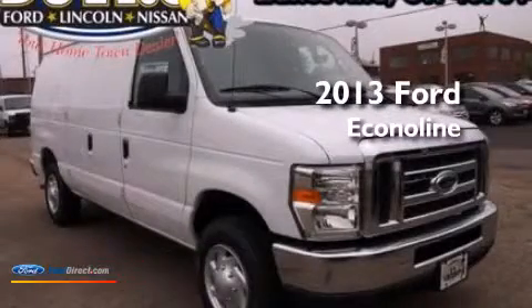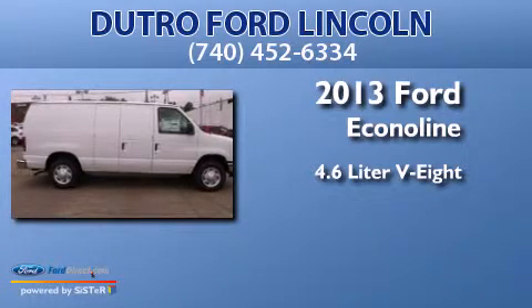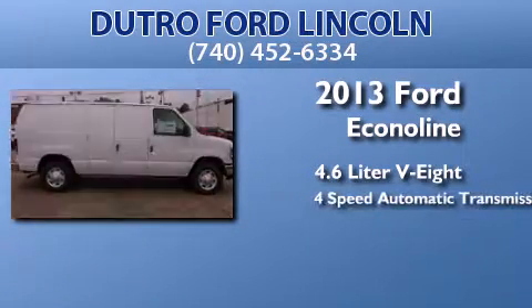This is a brand new 2013 Ford EconoLine. It features a 4.6-liter, 8-cylinder engine and a 4-speed automatic transmission.